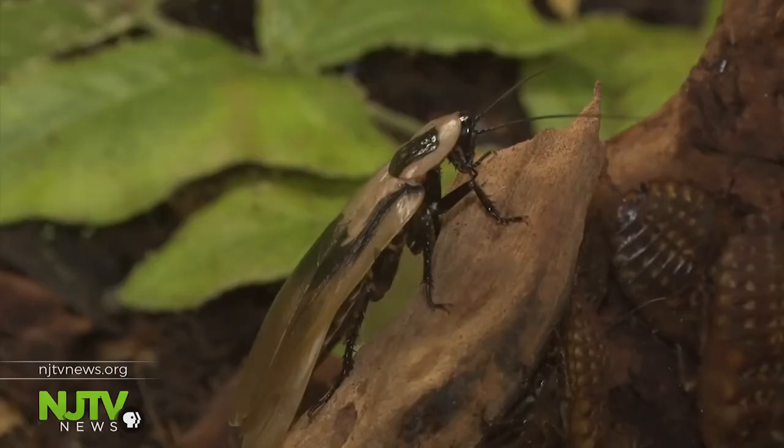They're so cool and they can like crawl around and they're like little and they can fly and stuff.